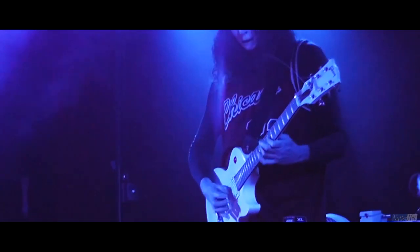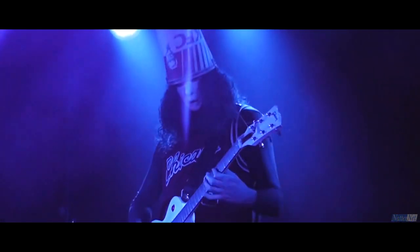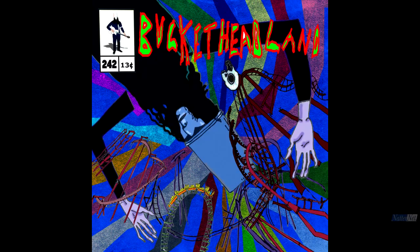Good evening everybody. Today we're back for another trip to Bucketheadland to take a look at Pike 242, Hamden's Hollow. So, let's begin.